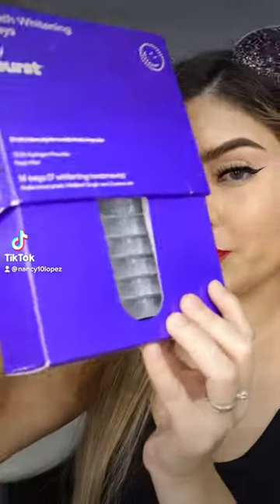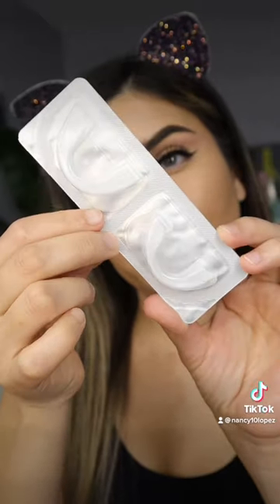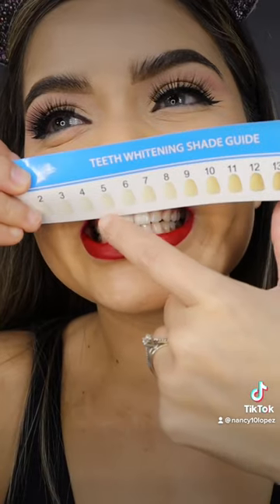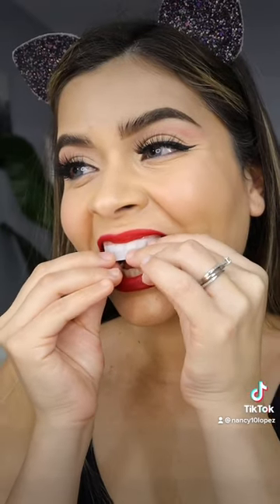Seven day teeth whitening by Bruce — it comes with 14 trays, two trays in one package. These trays by Bruce are the most comfortable and effective way to whiten your teeth. The package also lets you know which one is for the upper and which one is for the lower. You can see this is my before.